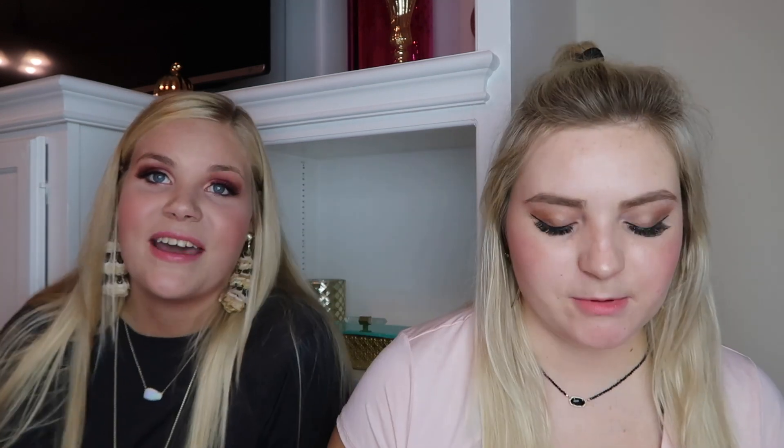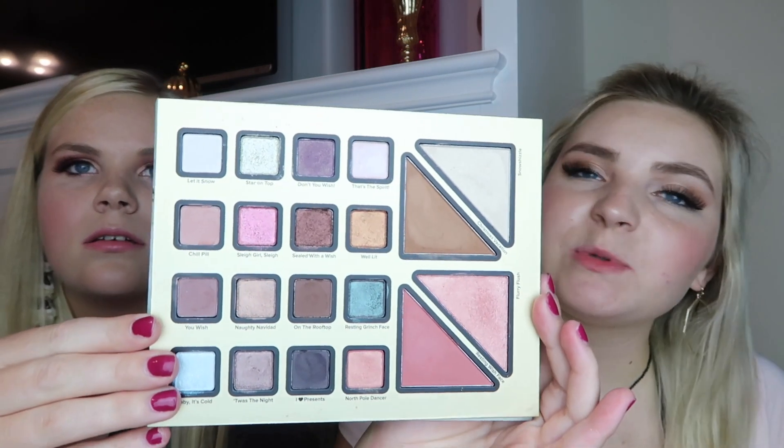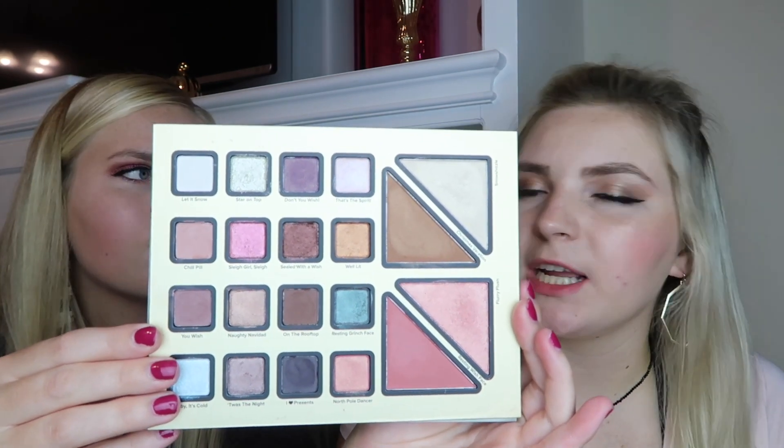Next is the Too Faced Christmas Dreams Beauty Daydreamer limited edition makeup collection. This one is $49. It comes with a cute little collector's bag. The palette swatches really well and comes with 16 different shades, plus a blush, a highlighter, two blushes, mascara, and a lip gloss. It also comes with a lipstick.